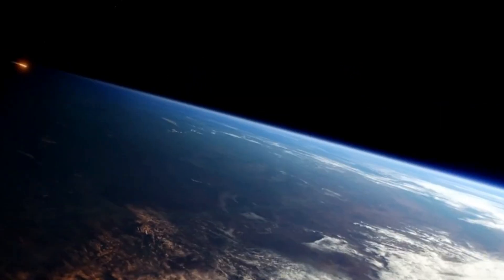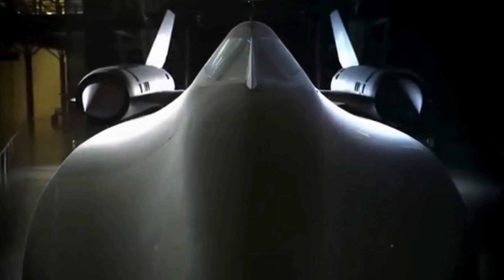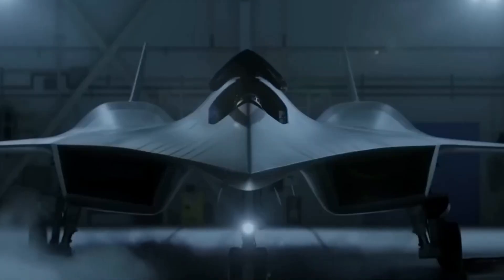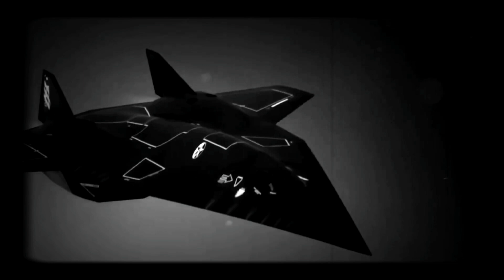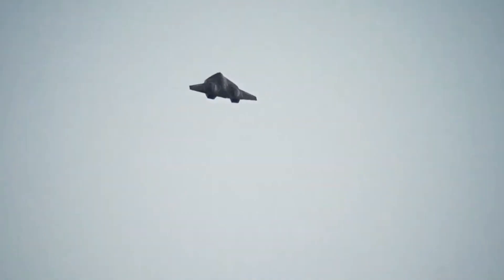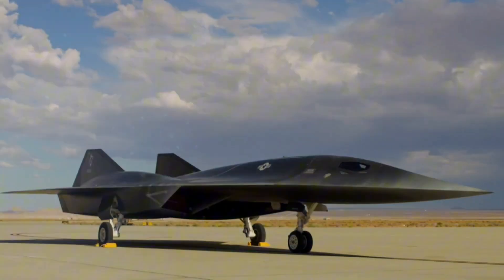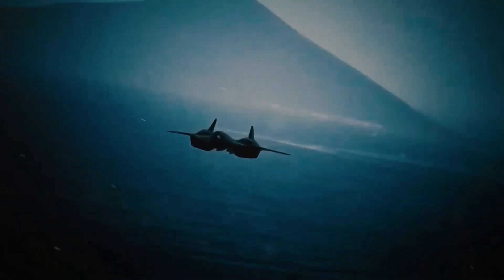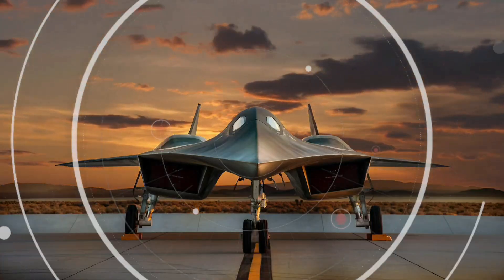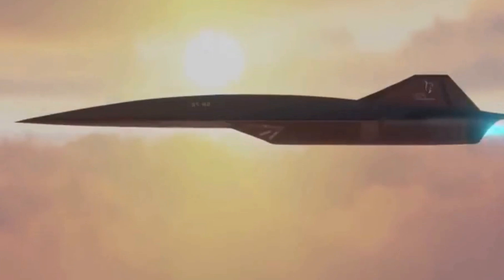Picture a world where travel across the globe happens in mere minutes. Imagine being able to launch a military operation and return home before the sun sets, all while defying current technology. For decades, the U.S. military has led the charge in aviation. But as new global rivals emerge, the need for something faster, stealthier, and more powerful is undeniable. Enter the SR-72, a next-generation hypersonic aircraft poised to rewrite the future of warfare.